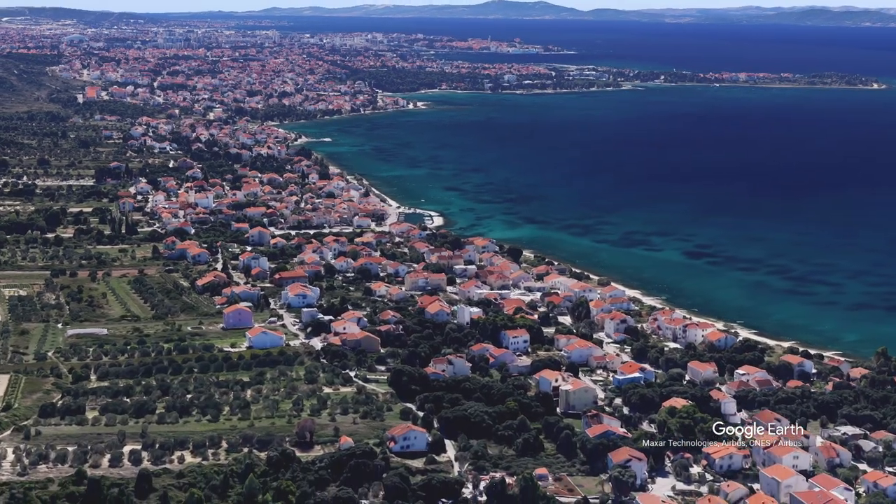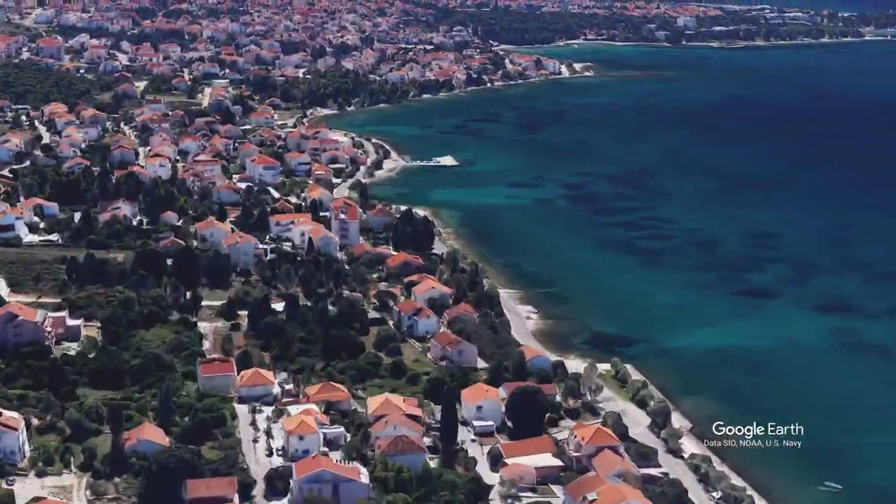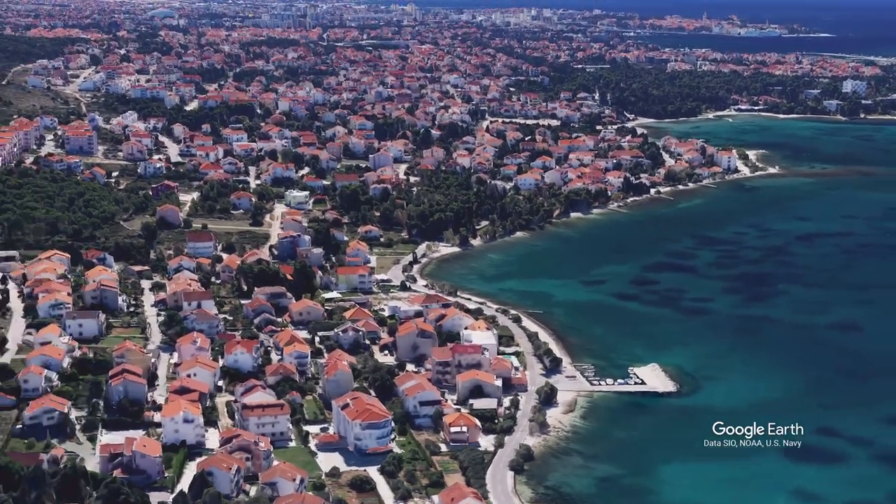Our choice number 5: Hotel Delphin. The modern tourist attraction, Greeting to the Sun, is about a 20-minute drive from this hotel.